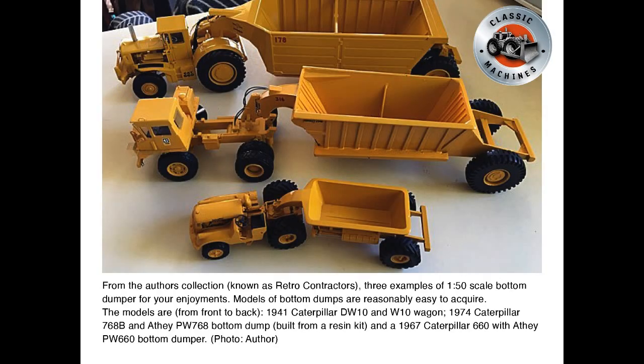From the author's collection, known as Retro Contractors, three examples of 1/50th scale bottom dumpers for your enjoyment. Models of bottom dumps are reasonably easy to acquire. The models are, front to back: a 1941 Caterpillar DW10 and W10 wagon, a 1974 Caterpillar 768B and Athe PW768 bottom dump built from a resin kit, and a 1967 Caterpillar 660 with Athe PW660 bottom dumper.